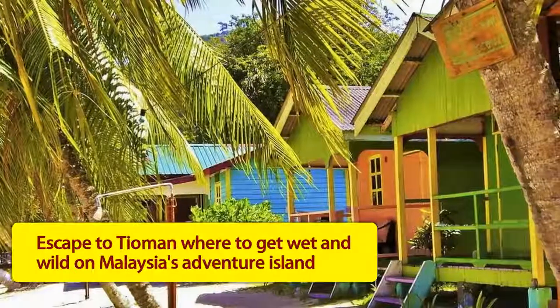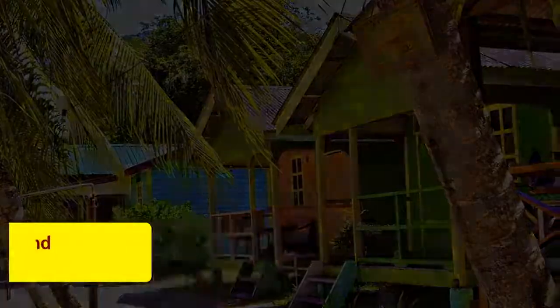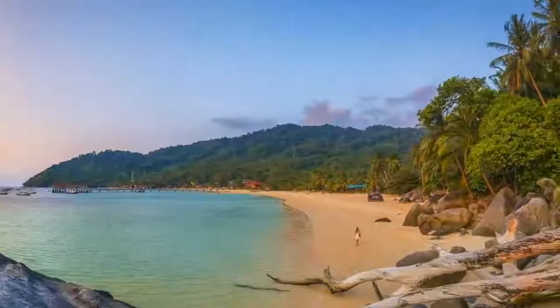Escape to Xiamen, where to get wet and wild on Malaysia's Adventure Island. Sitting like an emerald dragon guarding the translucent waters of the South China Sea, Pulau Xiamen offers every possible shade of paradise.